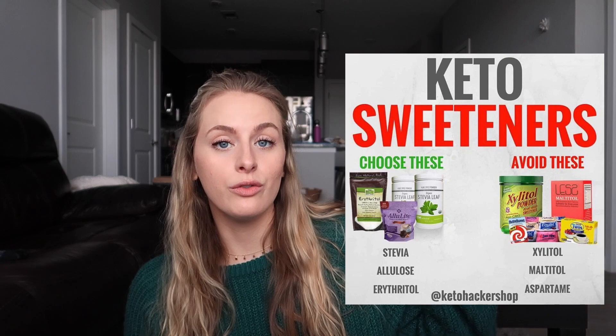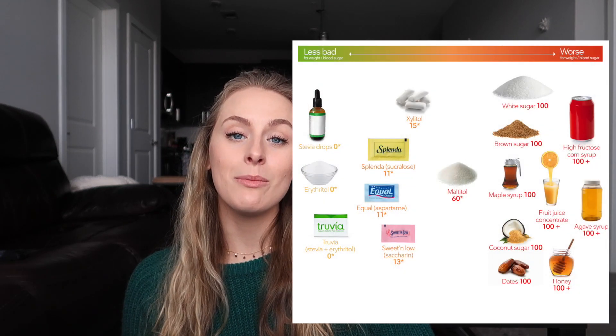Erythritol is another sweetener you'll hear a lot of people in the keto community using — to bake with, add to coffees, sweeten things. Erythritol is a chemical compound and actually a sugar alcohol. Just like regular sugars, sugar alcohols can also be sneaky. There are better ones and not-so-good ones — ones created with a natural fermentation process versus an artificial process like hydrogenation. Sugar alcohols are a little better because they're partially resistant to digestion, which is why they can be subtracted from total carbs for your net carb calculation. It's important to figure out which sugar alcohols are better and which ones can spike your glycemic index versus those with no impact at all.